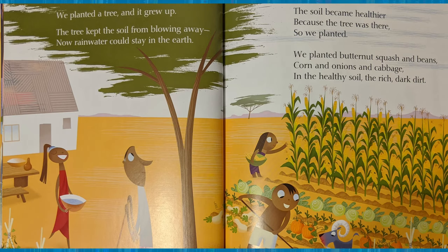We planted a tree and it grew up. The tree kept the soil from blowing away. Now rainwater could stay in the earth. The soil became healthier because the tree was there. So we planted butternut squash and beans, corn, and onions, and cabbage in the healthy soil — the rich, dark soil. What else could you plant in a garden?